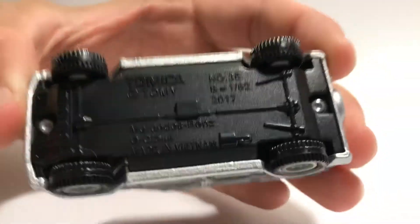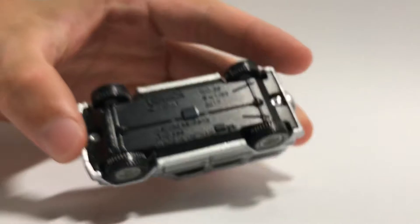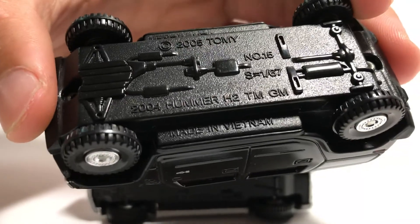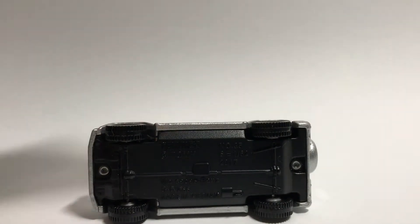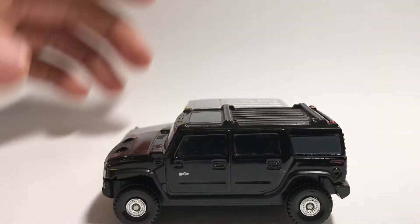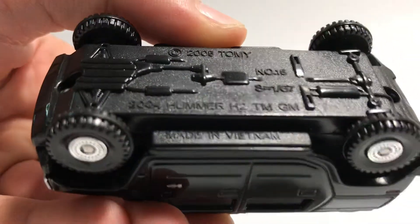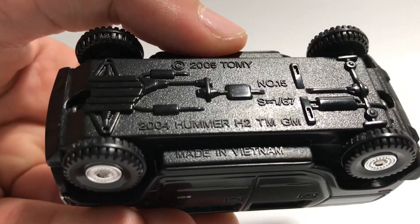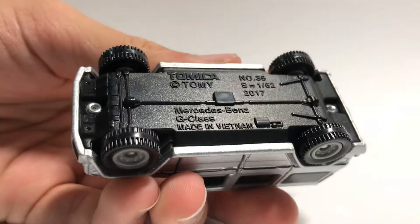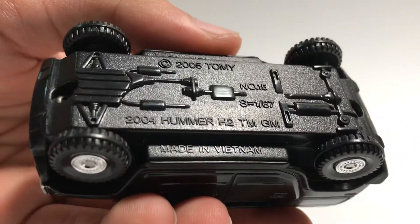Looking at the base, the G class is number 35 at 1:62 scale, while the Hummer is 1:67 scale but roughly the same physical size. In reality the Hummer is much bigger than the G class. The Hummer is number 15, dated 2006, while the G class is dated 2017. Both are made in Vietnam.